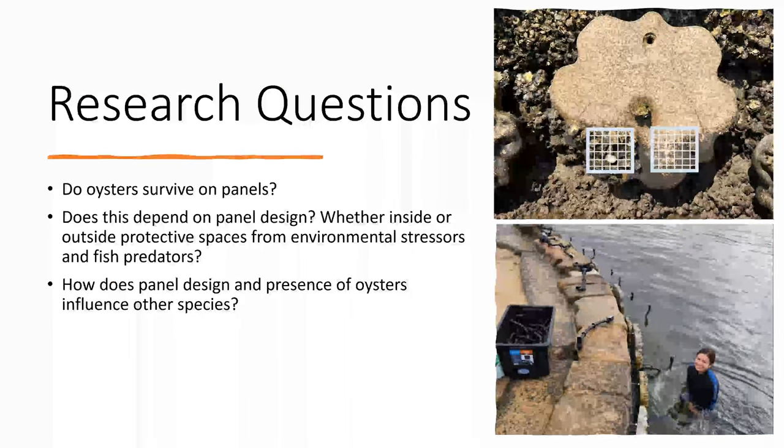The panels are found on the mid and low intertidal heights at the Mosman Living Seawall. The panels on the low intertidal are submerged for a longer period of time. There are six different panel designs: kelp holdfast, oyster, sponge fingers, texture, rock pool, and control — with four replicates per panel design on each tidal elevation. We wanted to find out whether oysters survive on the panels, whether survival depends on panel design and placement inside or outside protective spaces, and how different panel designs and the presence of oysters influence other species.